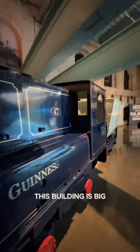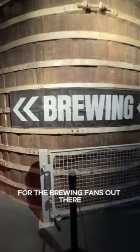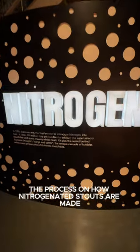This building is big, modern, and cool with over five public floors — you'll be exploring for a while. For the brewing fans out there, there is a section of the self-guided tour that teaches the process on how nitrogenating stouts are made.